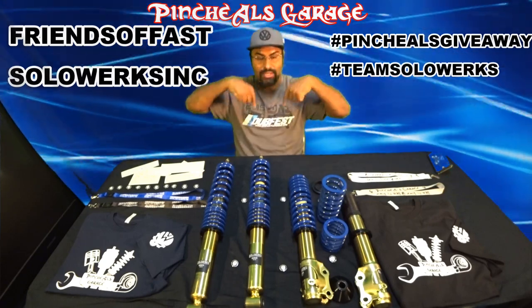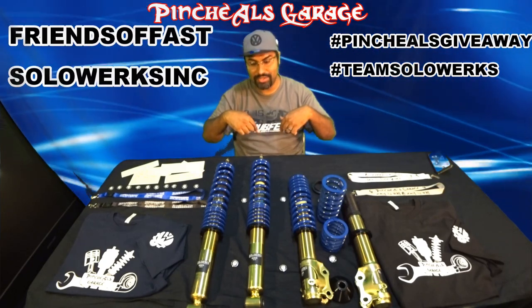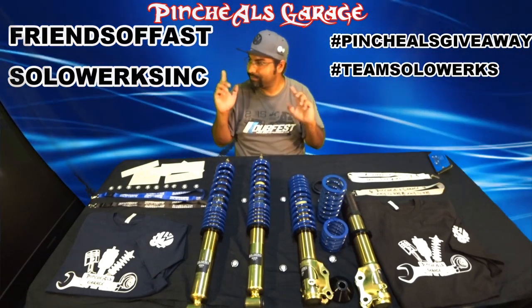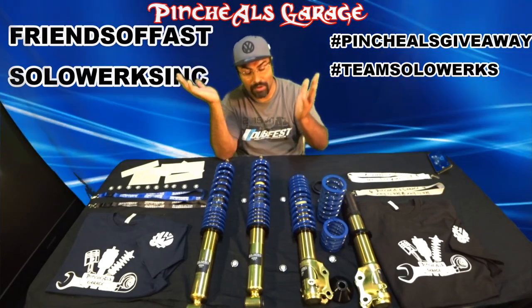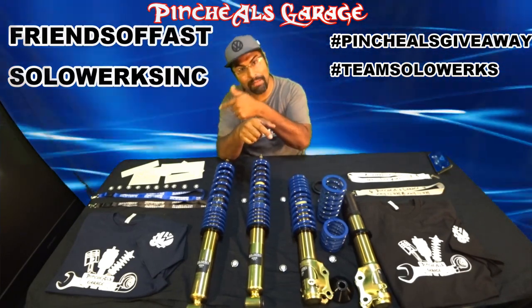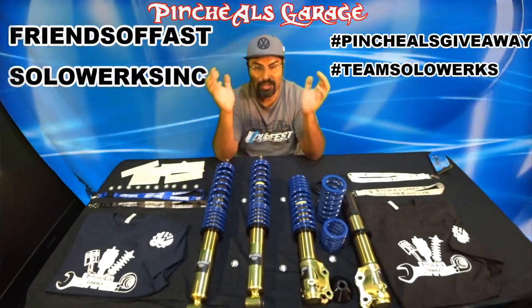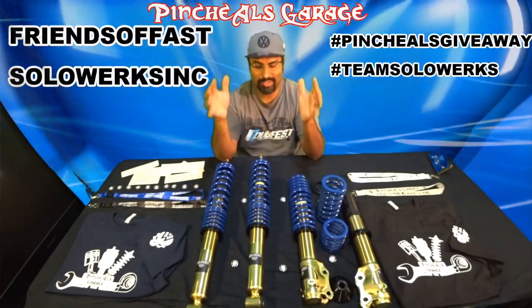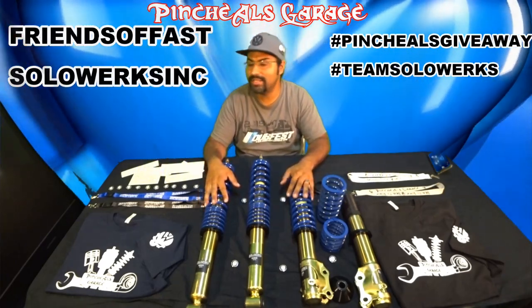Follow the description down below — I'll have the links to the Facebook pages and the Instagram pages, for both SOLOWORKS and me. Hit the subscribe button, don't be shy. Follow, subscribe, like, and share. Let's make this blow up. I want people to understand that I'm here to help and here to love you guys as much as I can.